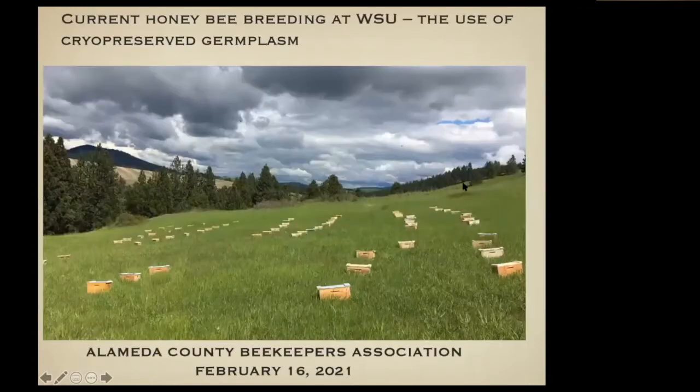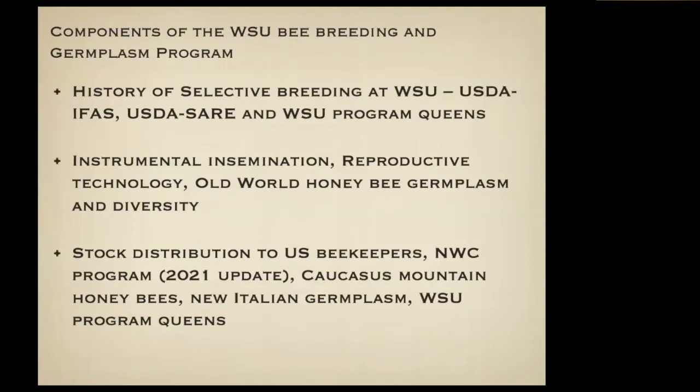This is what I'm intending to talk about today. I'm going to talk a little bit about the history of breeding that we've done at WSU, kind of how it got started, which leads up to where it is now.